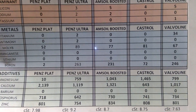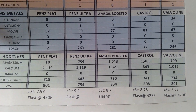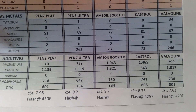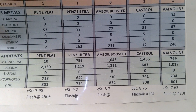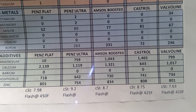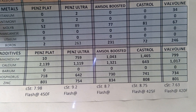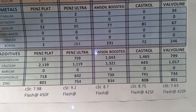For the additives, since I covered the Penzoil Platinum already, I'll move to Castrol and Valvoline. Castrol takes the cake with magnesium at 1465 versus 800 for Valvoline. Basically Castrol has the highest of them all; Valvoline is in the middle of the pack just behind the Amsoil Boosted. For calcium, Penzoil Platinum takes the cake - I mentioned that earlier. Amsoil Boosted is second, then Ultra, Valvoline fourth with 1017, and Castrol 643.